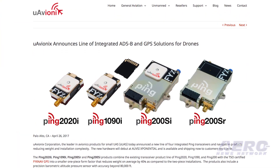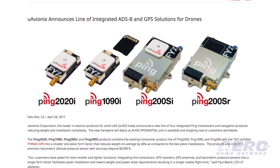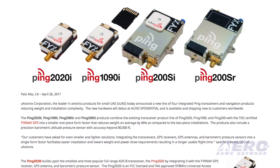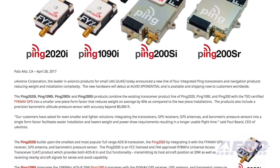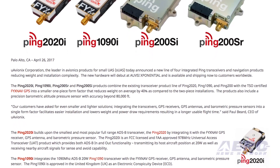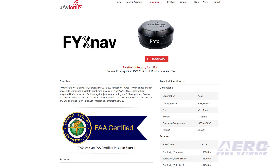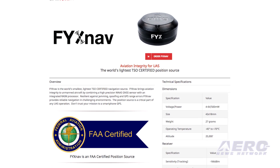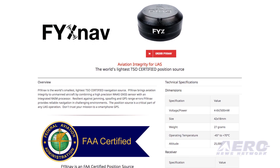uAvionix has announced a new line of four integrated PING transceivers and navigation products, reducing weight and installation complexity. The PING 220i, PING 1090i, PING 200SR, and PING 200SI products combine the existing transceiver product line of PING 220, PING 1090, and PING 200 with the TSO-certified FLIXNAV GPS into a smaller one-piece form factor that reduces weight on average by 40%.